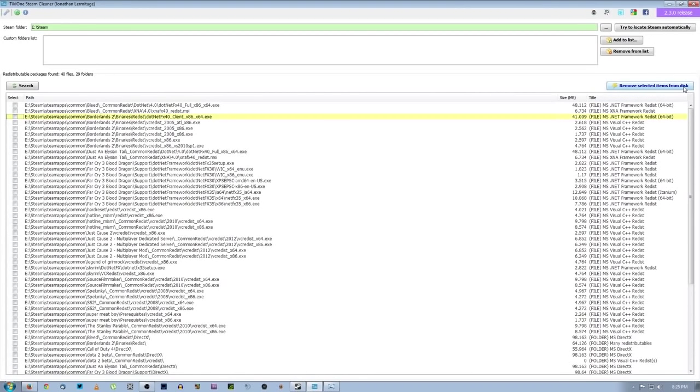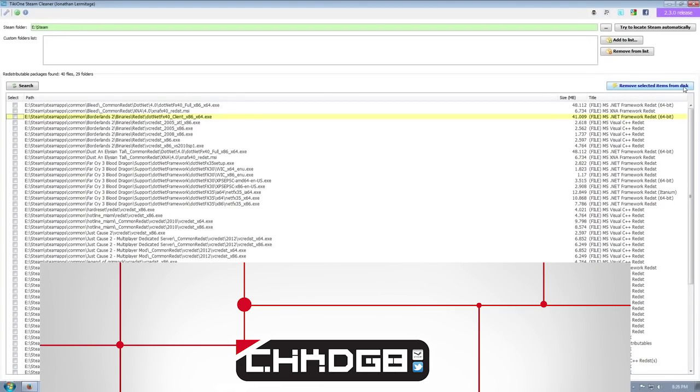I personally have had this shave off at least 1.74 gigs off of that one drive alone. So just imagine, if you're on an SSD with a pretty small capacity — 64 gigs or 128 gigs — and you want to save some space, this is a program for you. It's a free download, the links are in the description, and I hope you guys have a great day and I'll see you in the next video. Tiki1 Steam Cleaner — try it today.